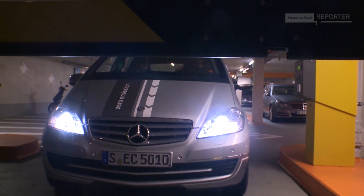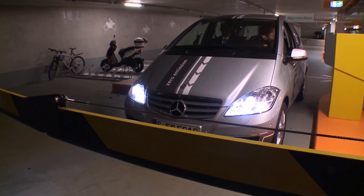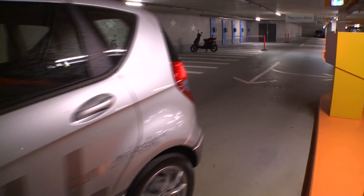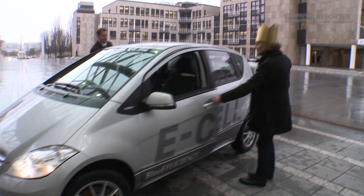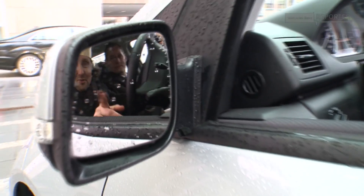By the way, the 1906 Mercedes Electric mentioned at the beginning of this report was even part of the royal fleet of the Austrian Emperor. Of course, then combustion engines took over for many decades. But in these environmentally conscious days, electric cars like the A-Class E-Cell become truly royal means of transport again. See you on the road — emission free.